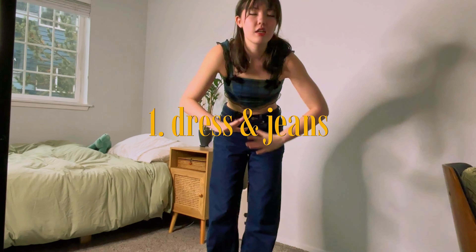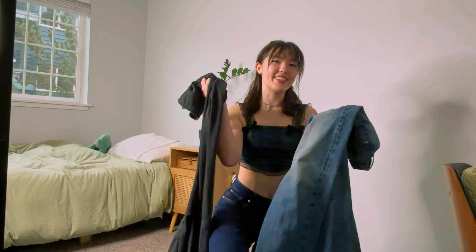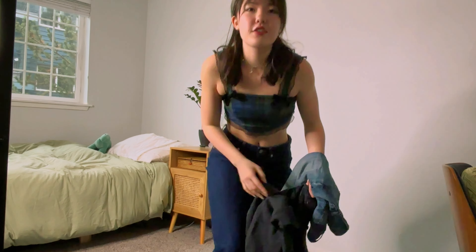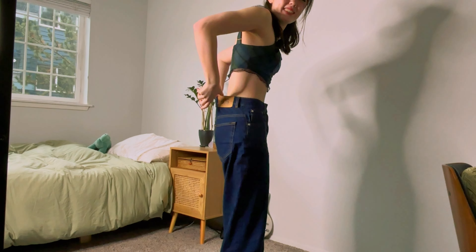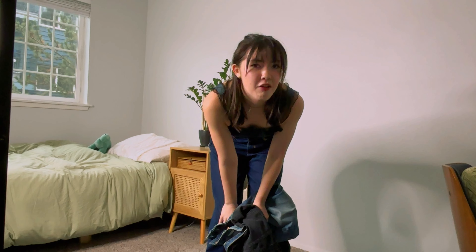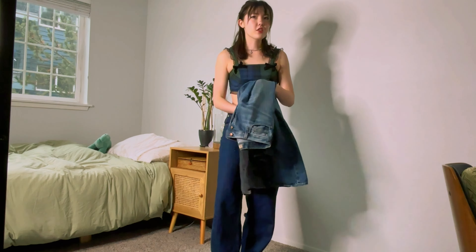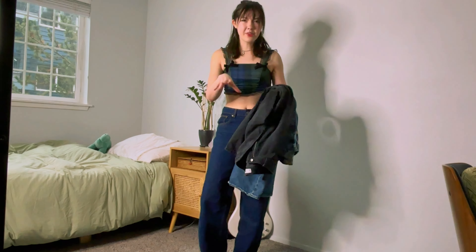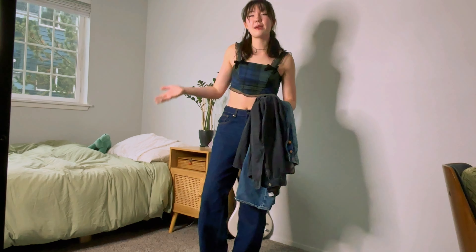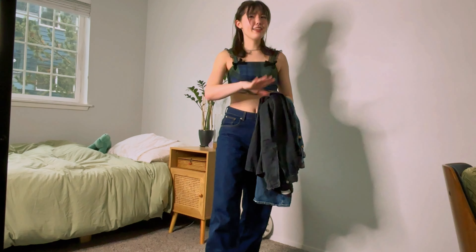We're first going to grab ourselves the most casual granddaddy of them all — a pair of jeans. Thrifting jeans is just the bane of my existence because for some reason they just never seem to fit around both my hips and my waist. And I don't have that kind of money to be buying jeans at full price at a regular store. So don't feel bad about not having all these things or being able to buy all the different types of clothes that all these influencers or Instagram people have, because that is not normal.